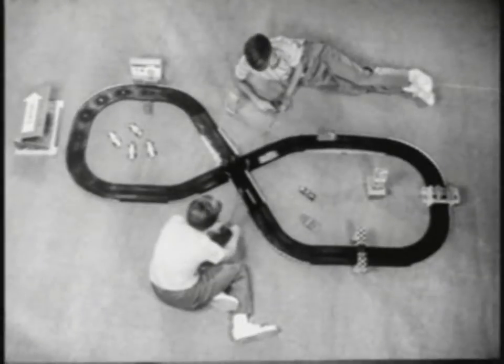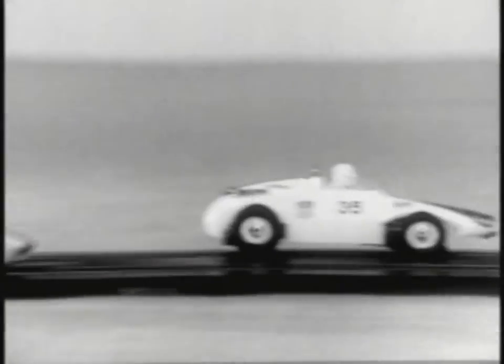From Gilbert Autorama comes the excitement and competition of the famous Indianapolis Speedway, featuring the exclusive new Gilbert flyover chicane. Watch the stock cars in slow motion — up, and go.